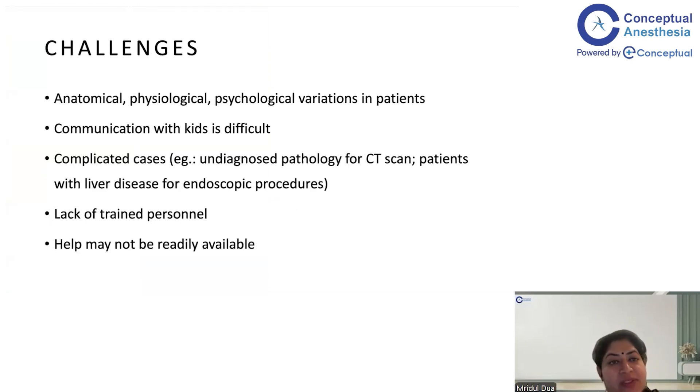What are the various challenges when it comes to giving anesthesia to kids outside the OT? The first and foremost challenge is the wide variety of anatomical and physiological variations in pediatric patients. Clearly, children are not small adults — their physiology, anatomy, and psychology are vastly different from adults. The pediatric age group spans from the neonatal period up to 18 years, and as the child grows, psyche changes too. You need to tailor-make a plan based on the patient's age as well as the procedure.